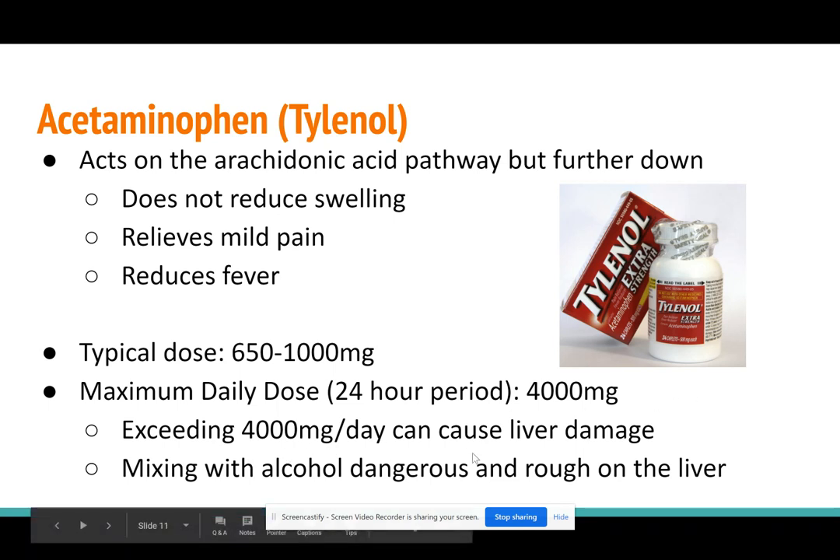Mixing Tylenol with alcohol is also dangerous because your liver is already trying to filter out the toxins of the Tylenol. If you're mixing alcohol with that too, your liver is working in overdrive.